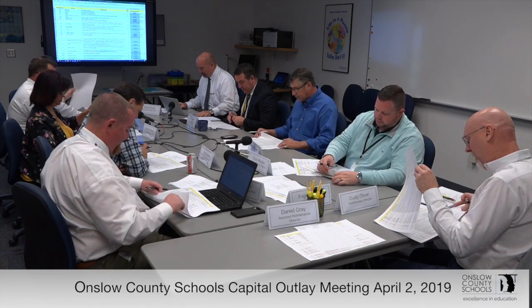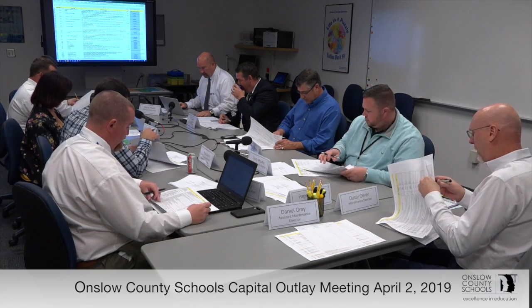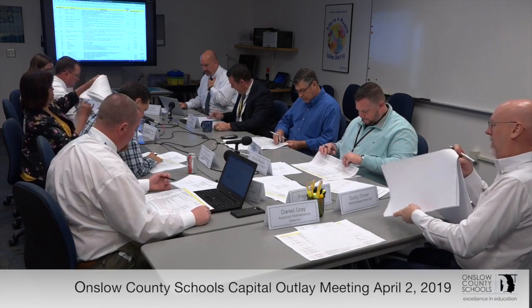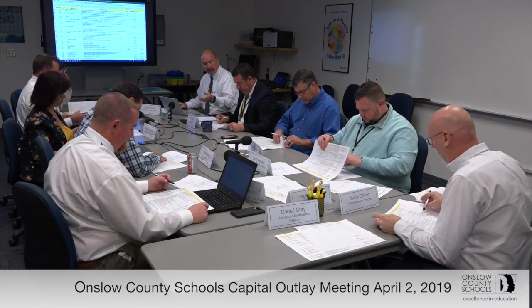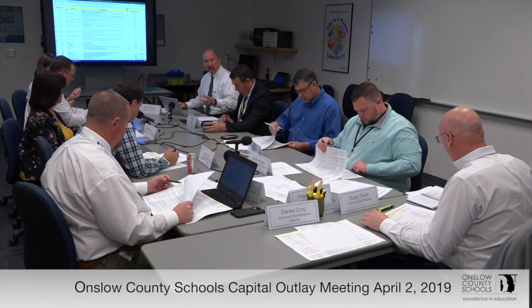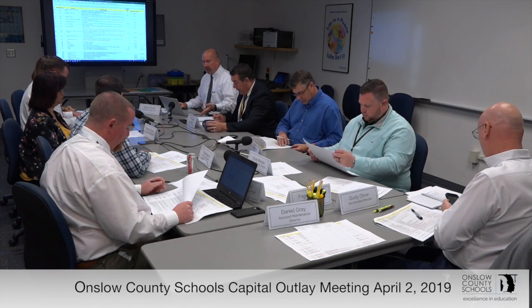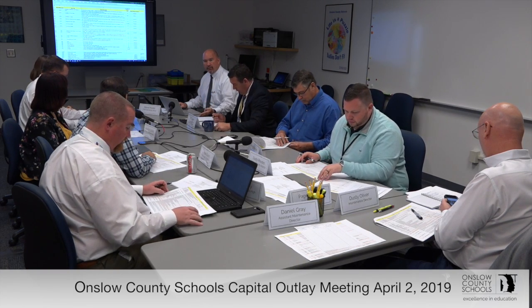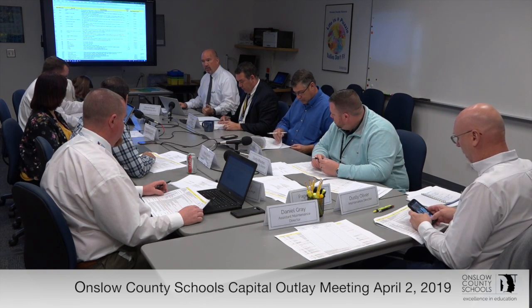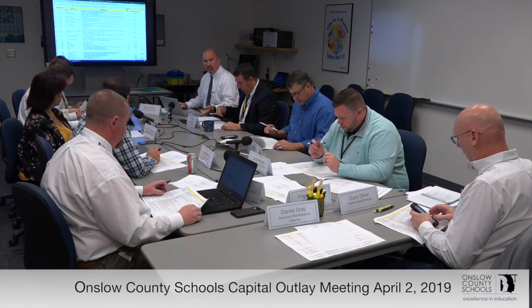I believe the last place where we stopped was Northwoods Elementary School. I gave you a list of how we're doing our priorities by category and timeline. One being mandated by law; two, safety and security of students and staff; three, preservation and protection of property; and four, instructional needs. If it's an A after that, we'd like to get it done this year. B would be within the next two to three years. C would be within the next five years.